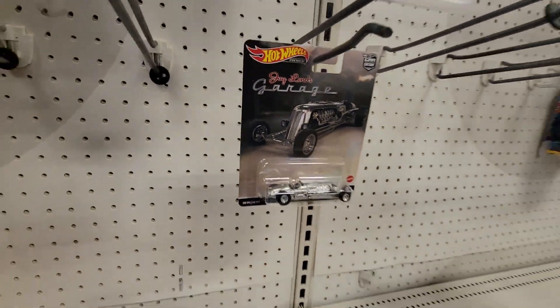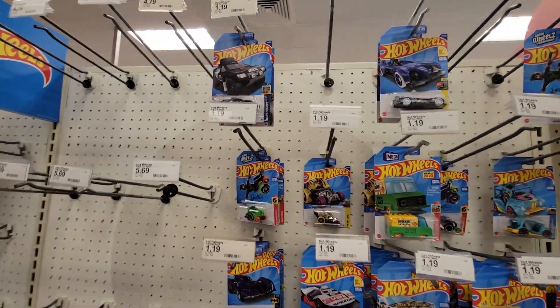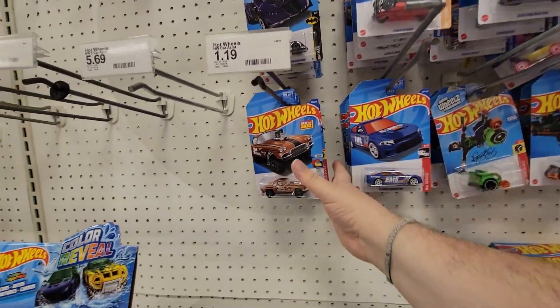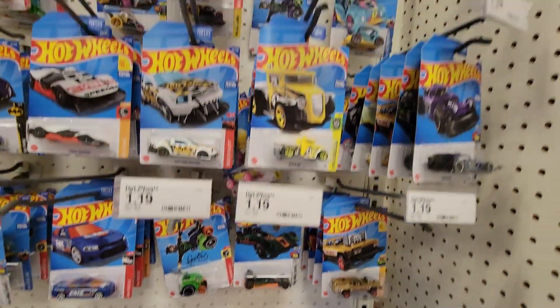Still got a Jay Leno's Garage. As far as Hot Wheels, we got all old stuff. Still not seeing the reds or anything that people are seeing in stores.